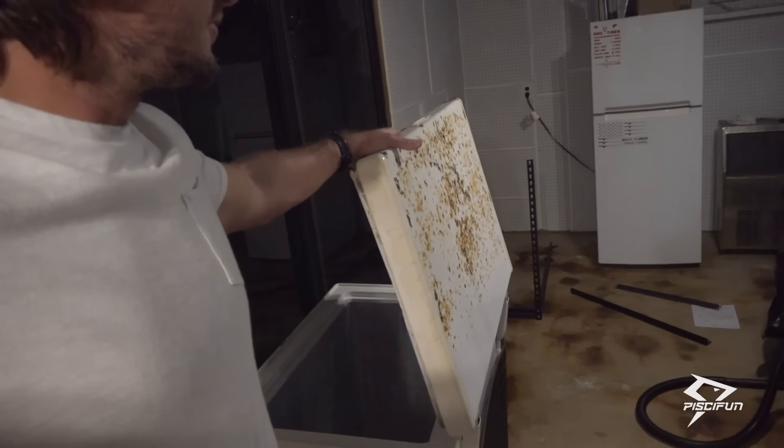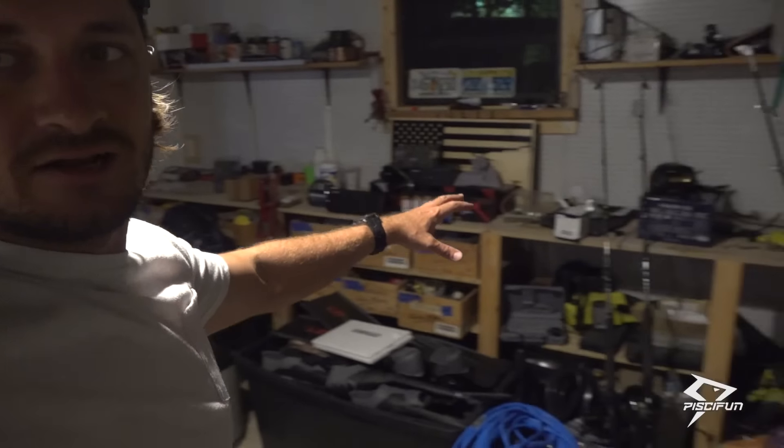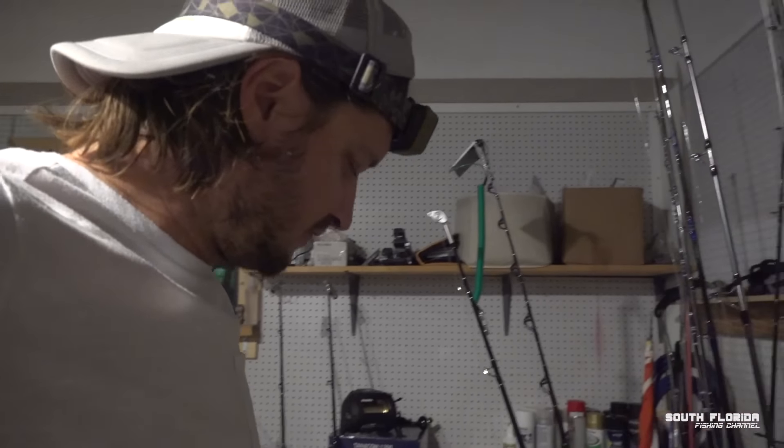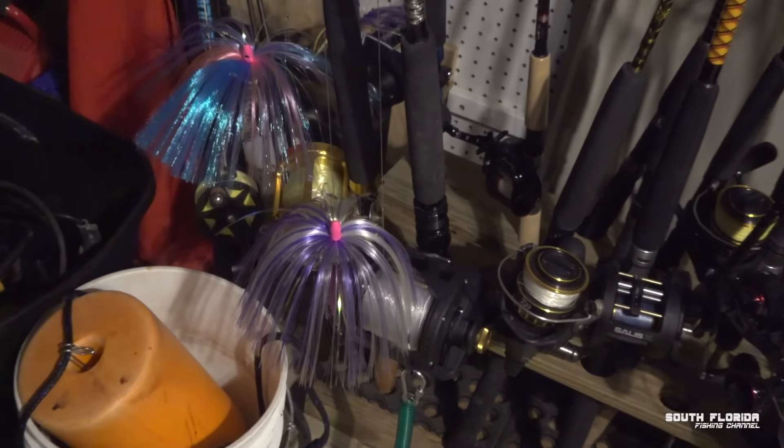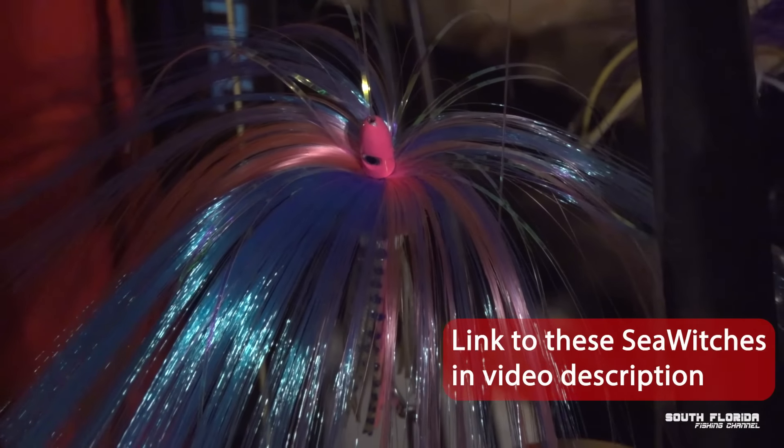We're gonna have a rigging station, a new chest freezer, ice maker, fridge. All of this is gonna be set up for rigging. And look at these beautiful, absolutely gorgeous sea witches we got set up.